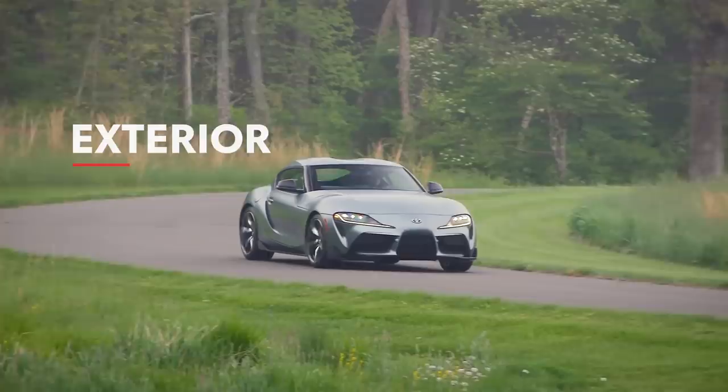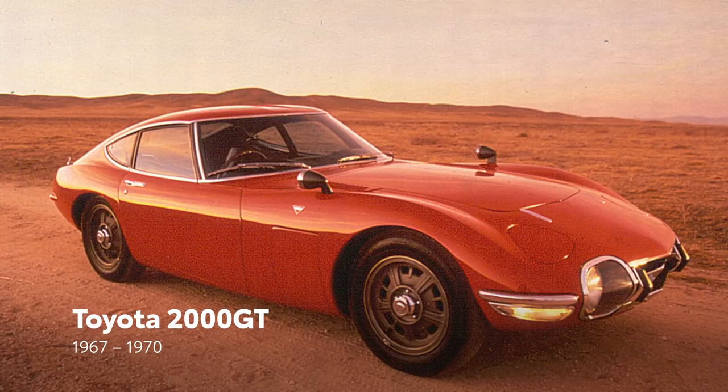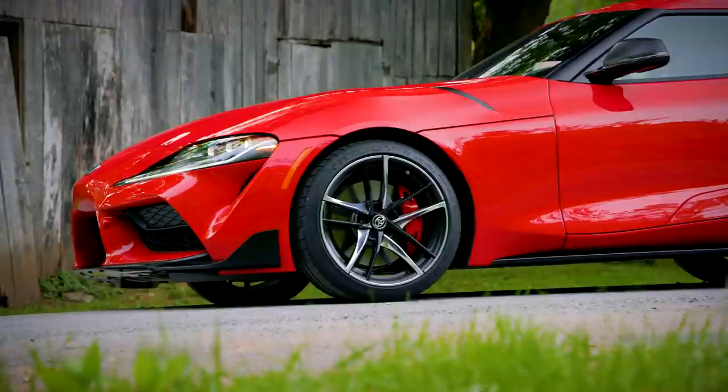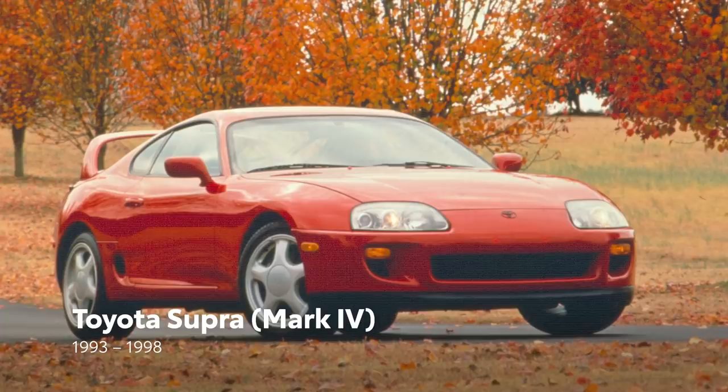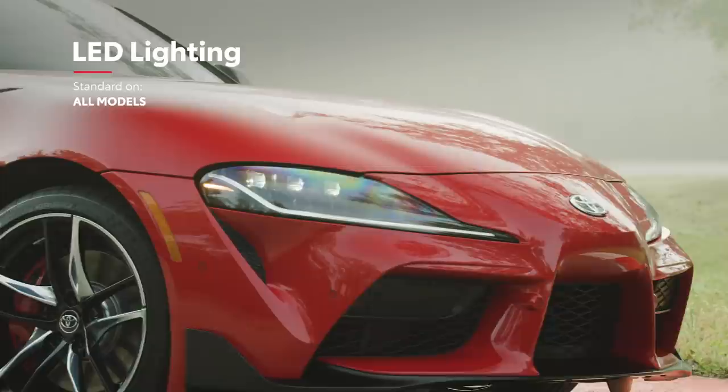On the outside, Toyota's sports car DNA is evident. Supra's double-bubble roof design recalls the Toyota 2000 GT, improving aerodynamics by reducing the frontal area without sacrificing occupant headroom. The front fascia was inspired by the fourth-generation Supra, yet it's even more expressive this time around. For lighting, Supra features distinctive six-lens LED headlights, LED daytime running lamps, and turn signals.